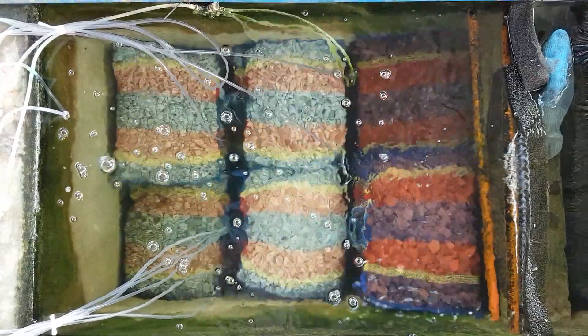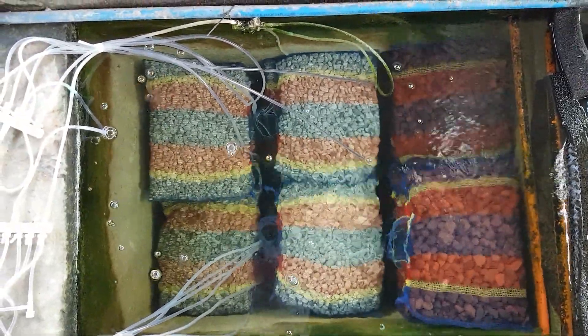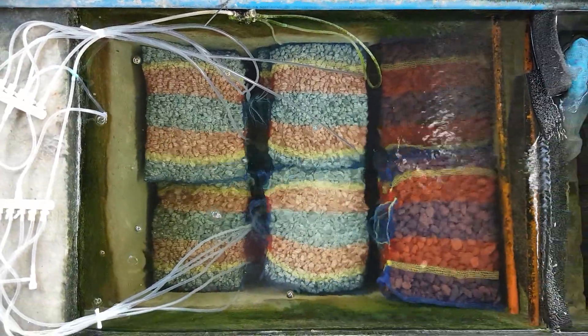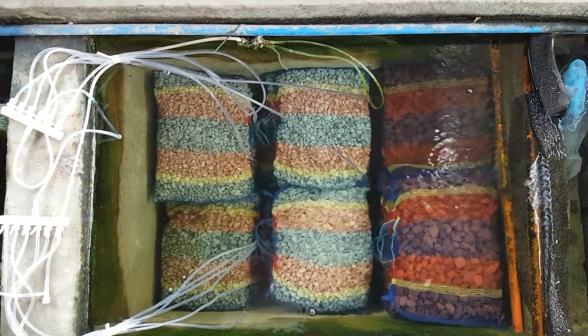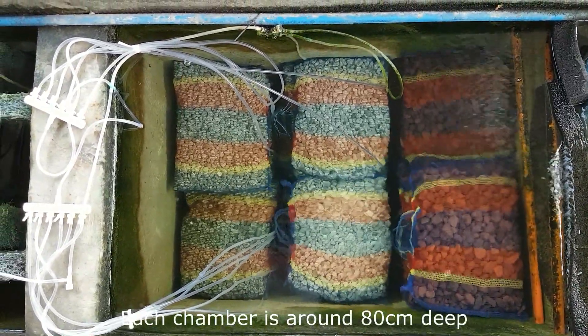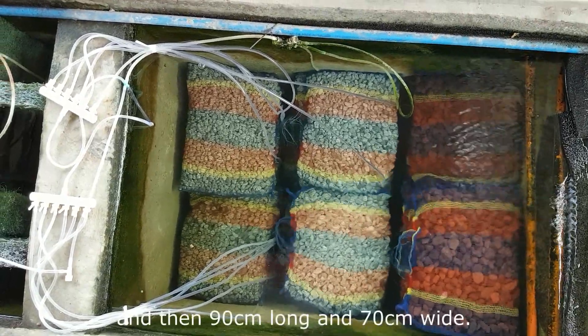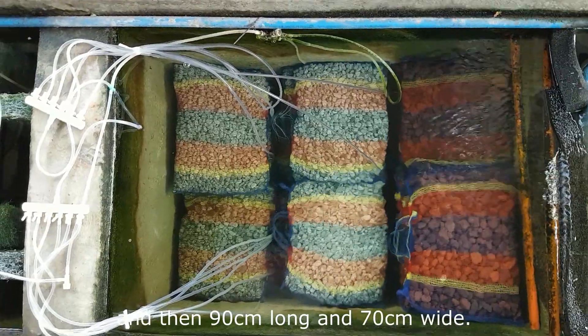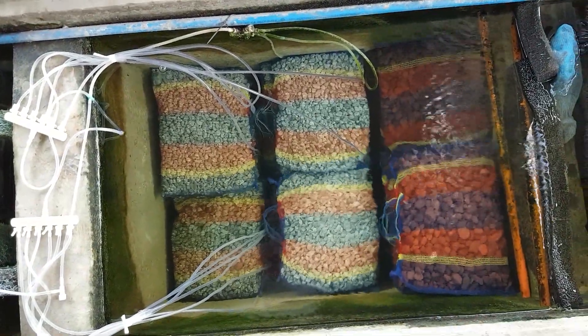I think I'm missing around 15 bags of pumice stones and lava rocks, so I'll just have to repurchase. If you're interested in the size of my filter chamber — each is around 80 cm deep, 90 cm long, and 70 cm wide. That's the size of the third of my filter chambers.